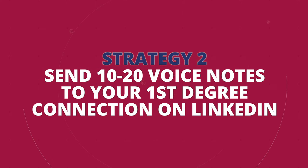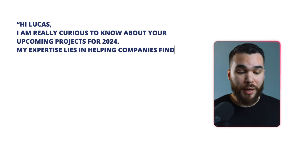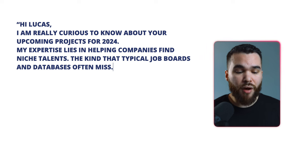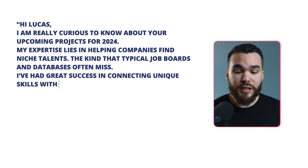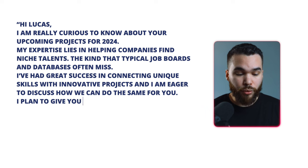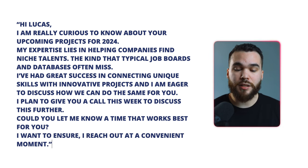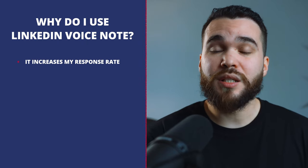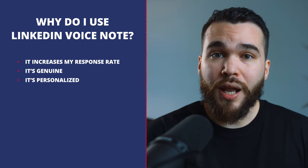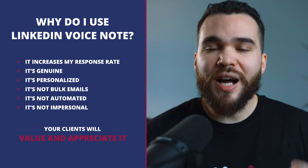Strategy number two: send between 10 to 20 voice notes to your first-degree connections on LinkedIn. Keep them under 45 seconds. Say something like: 'Hi Lucas, I'm really curious to know about your upcoming projects for 2024. My expertise lies in helping companies find niche talent — the kind that typical job boards and databases often miss. I've had great success connecting unique skills with innovative projects, and I'm eager to discuss how we can do the same for you. I plan to give you a call this week — could you let me know a time that works best?' I use voice notes because they increase response rates. They are genuine, personalized — clients know it is not bulk emails, not automated, not impersonal — and your clients will value and appreciate that.